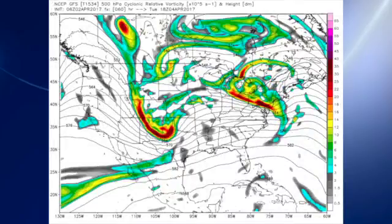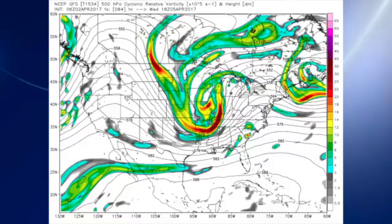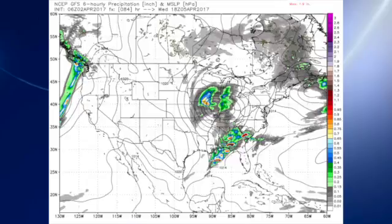The weather calms down on Tuesday as we get a little bit of a break, a little bit of a breather between the systems. We can see another system coming out of the Texas Panhandle, and at the surface that's helping to generate a surface low in the vicinity of Wichita Falls. That system comes out across Missouri and the central Mississippi River Valley on Wednesday, and that paints another bad day for severe weather across the southeastern United States.